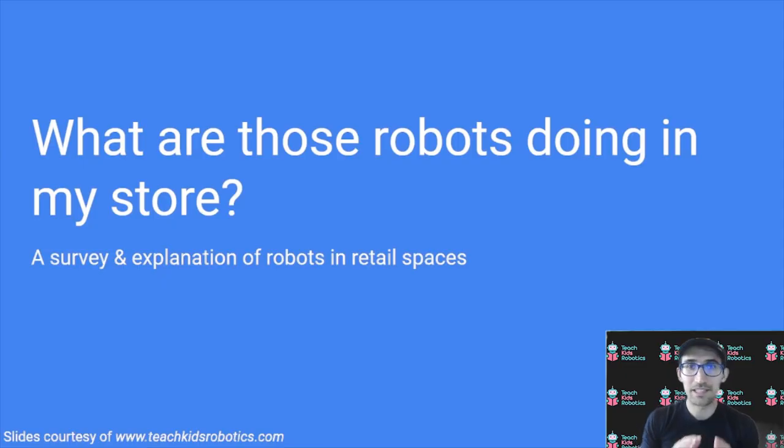Hello, I'm Daniel from Teach Kids Robotics, and today we'll be talking about what are those robots doing in my store? A survey and explanation of robots in retail spaces.